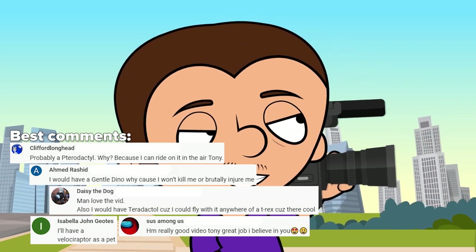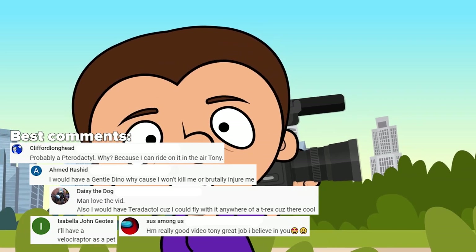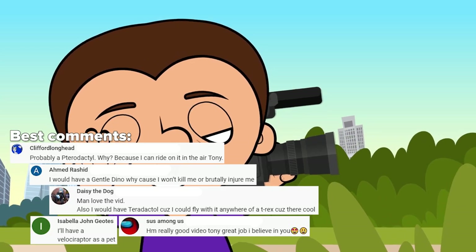In the meantime, Tony and I are going to make a new extraordinary video for you. We have to try hard because our subscribers are the most unique people in the world. Bye-bye!